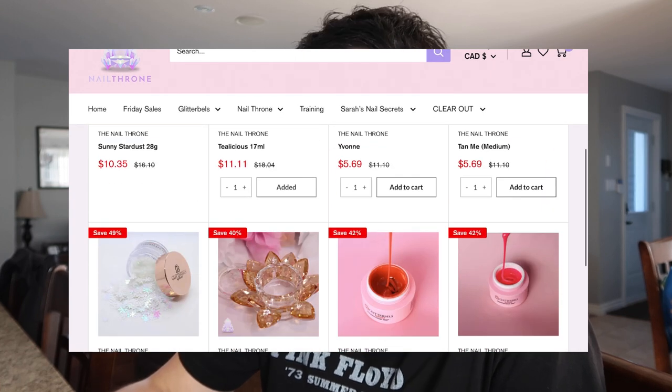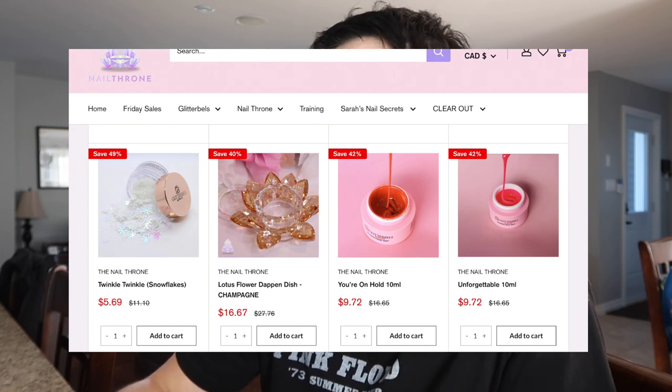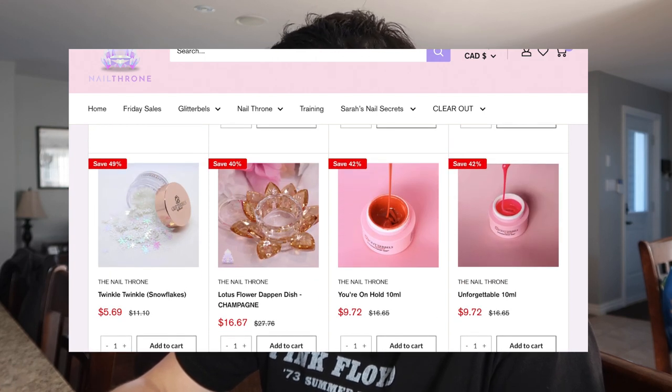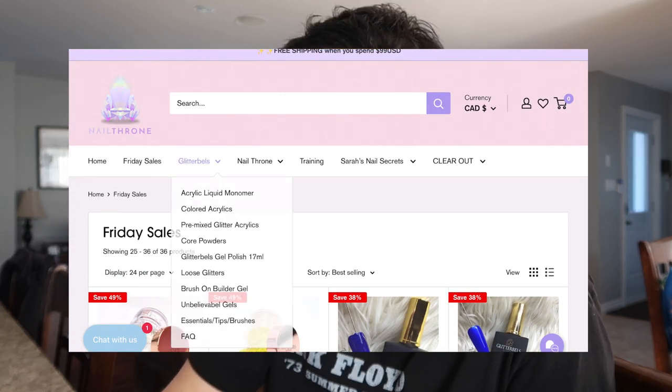Snowbell chunky, Sunshine medium, and Yvonne looks pretty — I have something similar. Tealicious, sure, let's add to cart. Flower dapping dish — I don't really need another dapping dish but those are very pretty. You're On Hold — do I have that one? I know I have Unforgettable. I'm adding You're On Hold to cart, I'll check later.